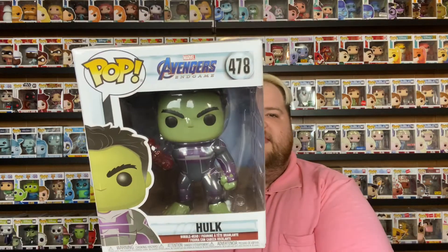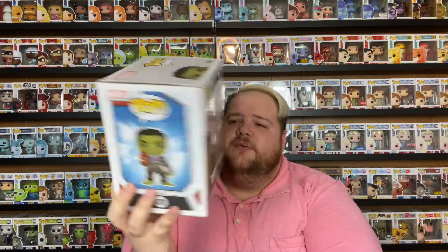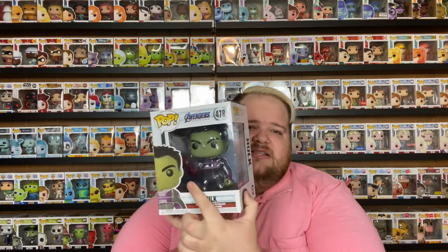The next one is Hulk — a six inch pop from Avengers Endgame. I got him from Barnes and Noble for $7. They were having a 50% off sale and he was already marked down $10, so he ended up being $5. Awesome deal — I love him a lot. I have the regular version of him as well. He's in his space traveling suit and also has the infinity gauntlet on his hand, which is pretty dope. I love the six inch pops.